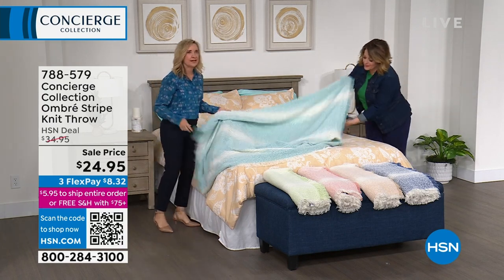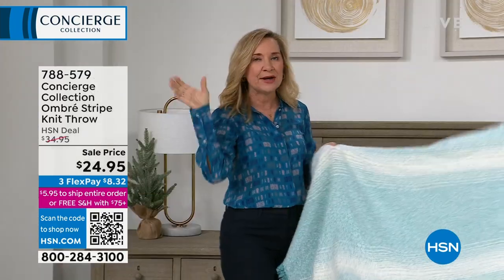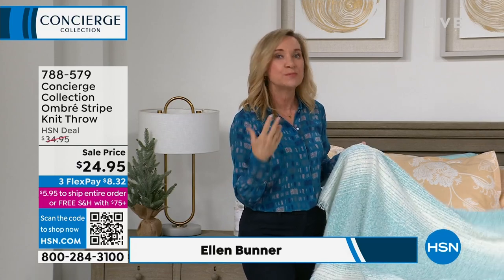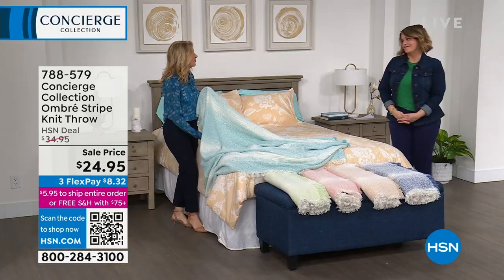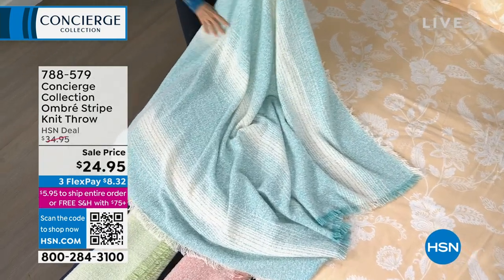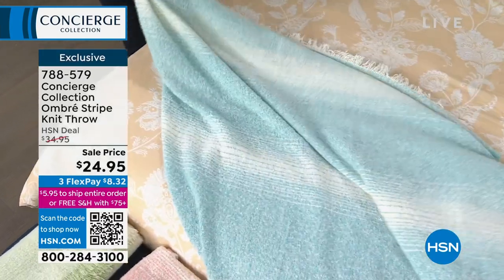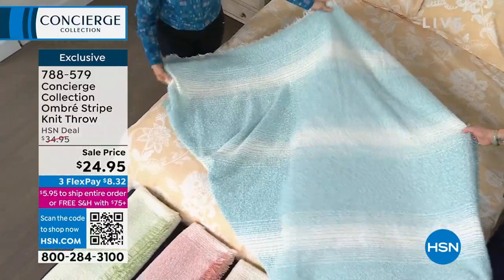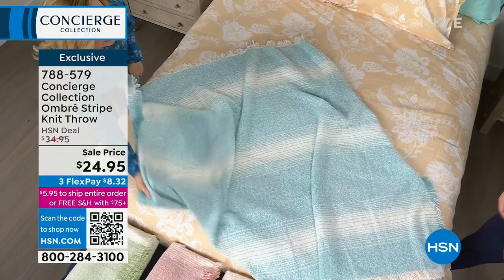What I love about this brand is there are timeless basics — we have something for everybody, no matter how much you're looking to spend. We're starting with something that's the perfect way to bring a little spring, a little color, a little texture into your home: a throw. The easiest, most affordable way to change your space is throws and pillows. It's an easy update. This ombre throw is so silky soft — 50 by 60 inches.